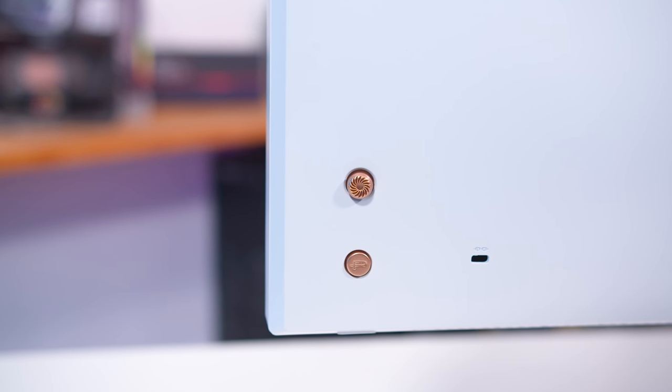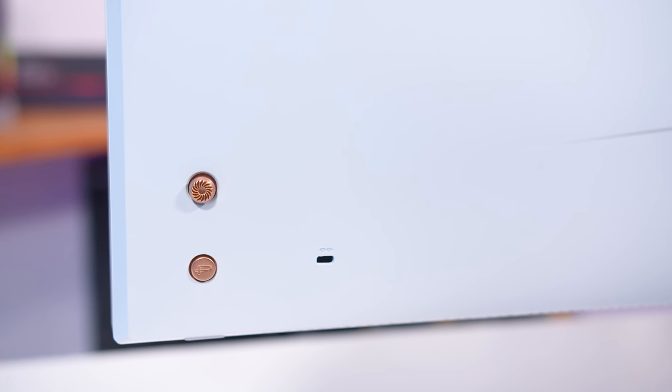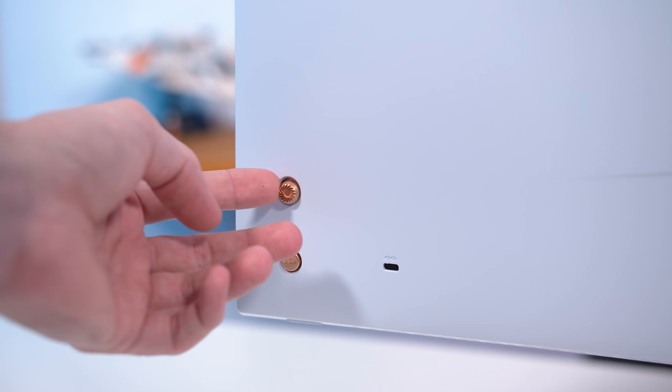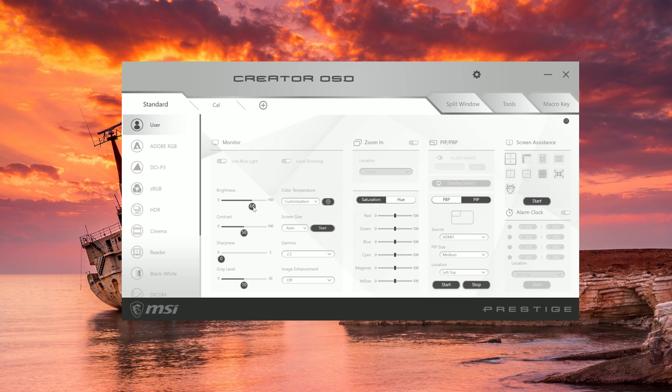The on-screen display is controlled through a directional toggle, and alongside it there's a quick action button that can be programmed to perform something in a single press — a bit like a macro. For example, this could switch between two monitor profiles. The OSD can also be controlled through MSI's Creator OSD app provided the monitor is hooked up over USB. Color controls occupy most of the OSD here, as you'd expect.